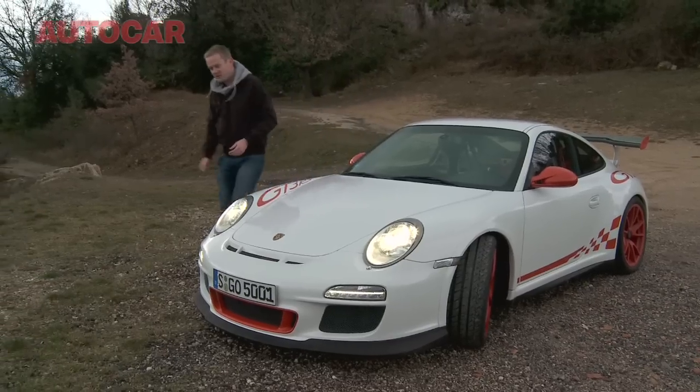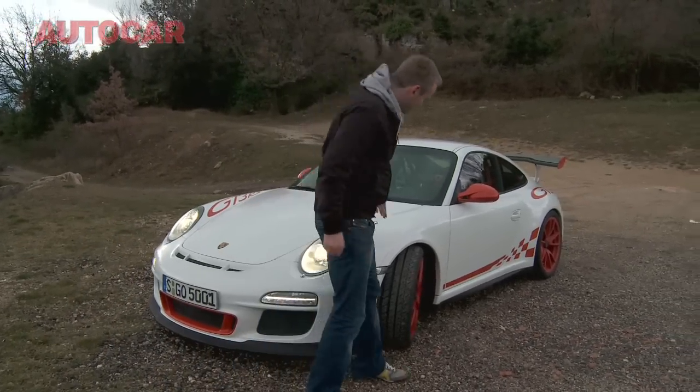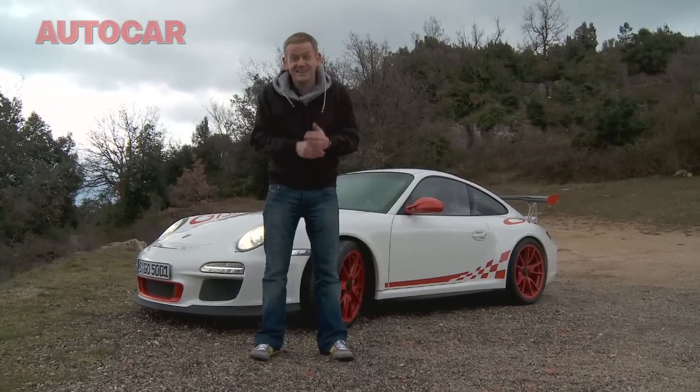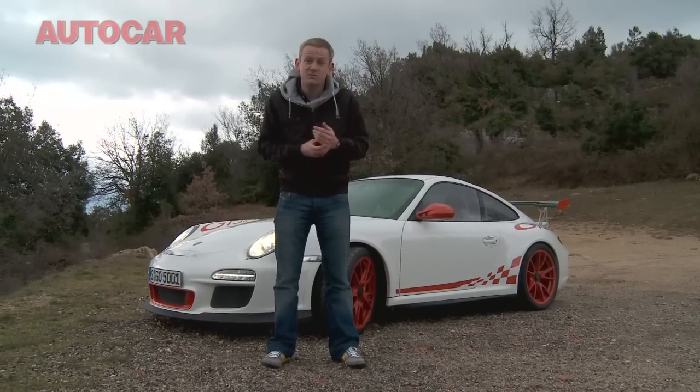Now around the front, for the first time on GT3, we've got a wider track — not only at the rear but at the front with these wing extensions. Now all of that is going to make the GT3 RS an even more accomplished track car. The question is, is it now too extreme to use on the road?